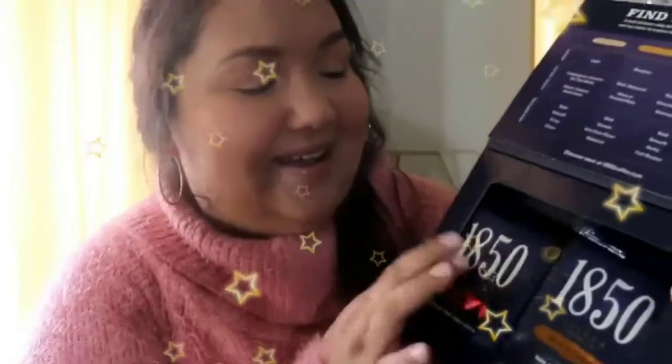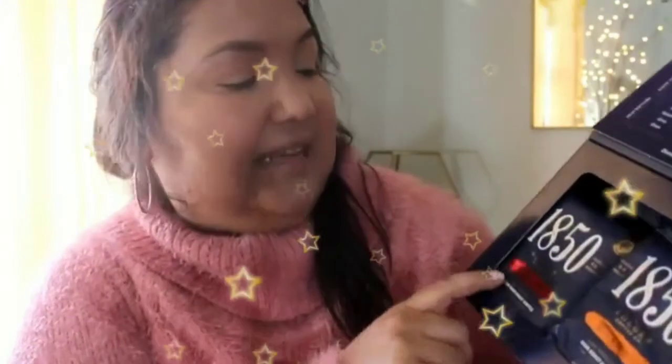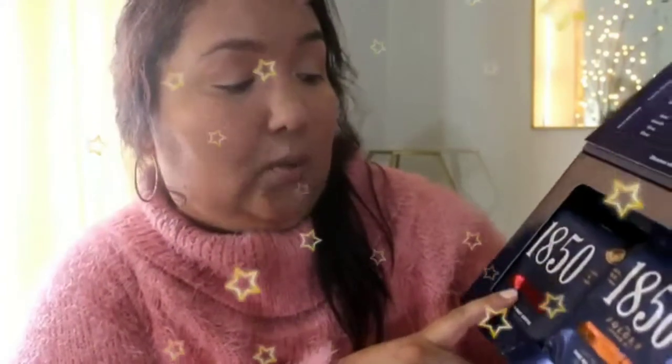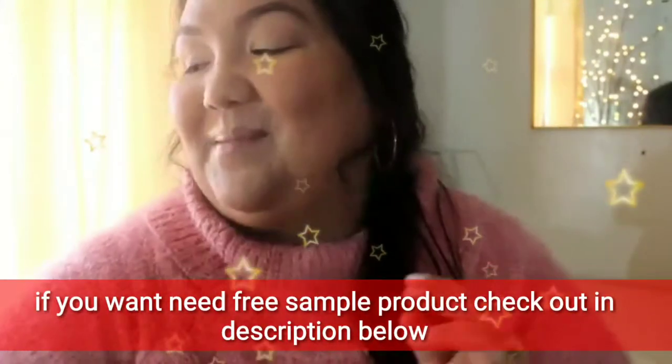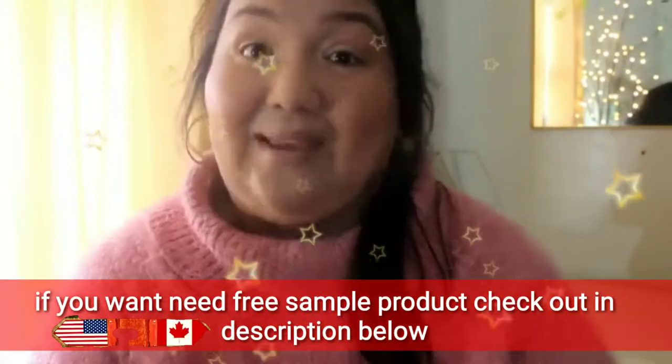I got a coffee sample, which is one of my favorite samples to receive. It's the 1850 brand — one in Trailblazer and one in Black Gold, and it's the ground coffee. I'm going to be brewing that. This one was hard not to use until I made this video, so now I can make it.